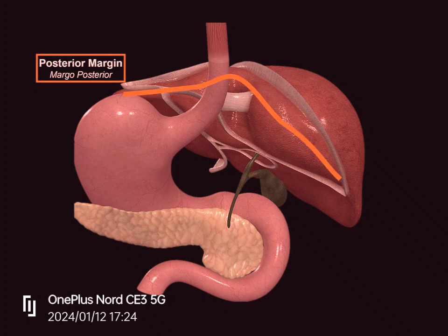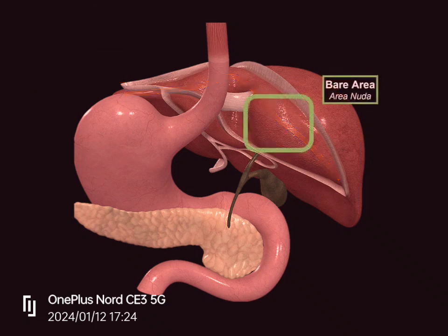An interesting feature of the posterior margin is that the whole liver is covered by ligaments and fat, which we call the peritoneum — except for one area on the posterior margin. We call this the bare area, or area nuda. It's bare because it's the only place not covered by fat tissue and is in direct contact with the diaphragm, which lies on top of the liver.